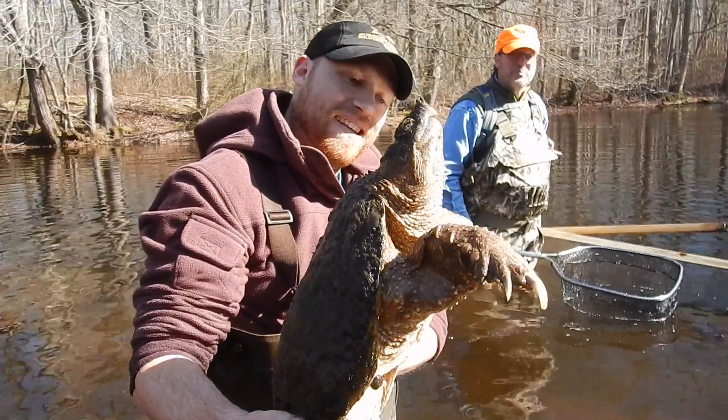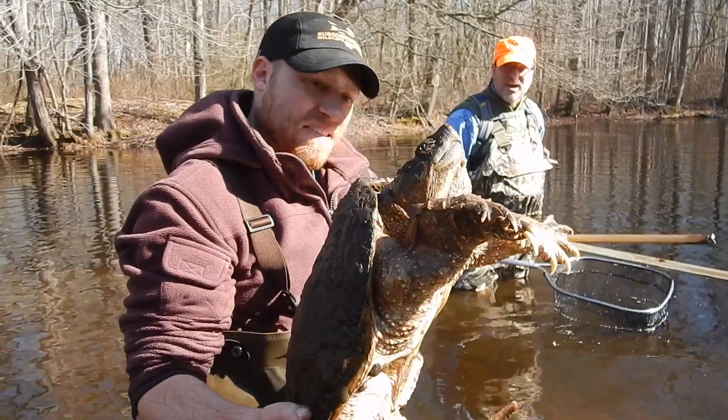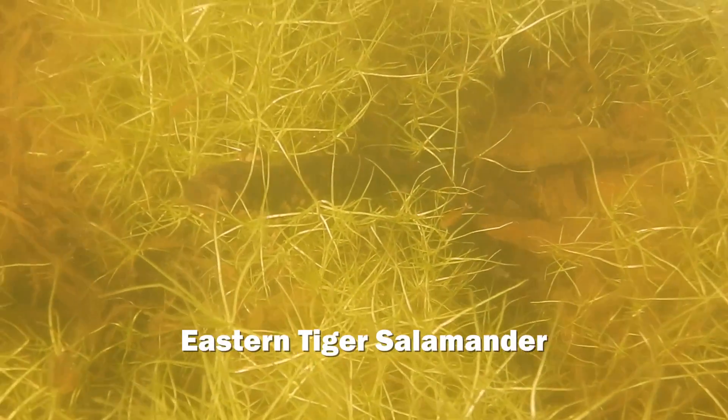We were excited to find so many tiger salamander egg masses, but we really hoped to get to see an adult up close. Suddenly, we found one sitting on the bottom of the wetland. Wow, what an impressive creature!